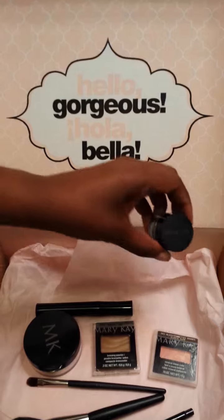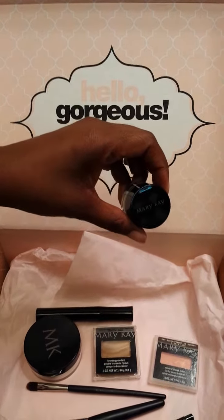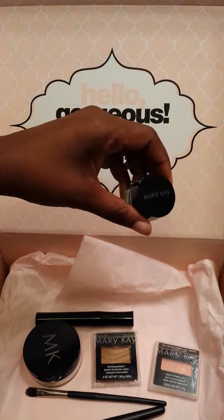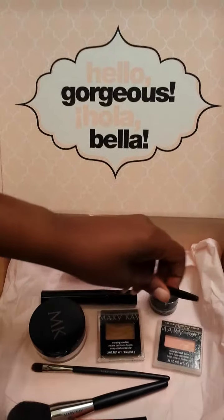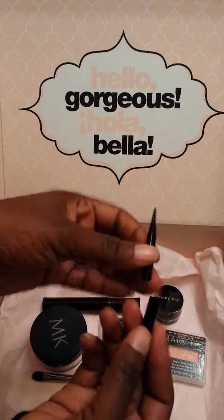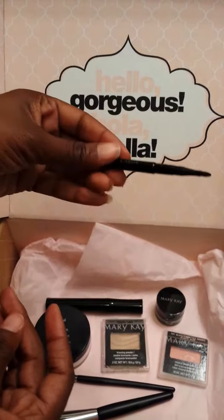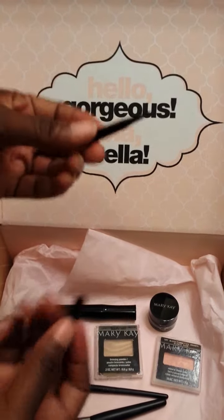We also have the Mary Kay gel eyeliner with expandable brush applicator in jet black. The retail price is $18. It's a versatile eyeliner with intense color payoff, and here is the expandable applicator brush. It's a tiny little brush, but you can put the cap on to give it a little extra length, or still use it in the shortened version if you choose.